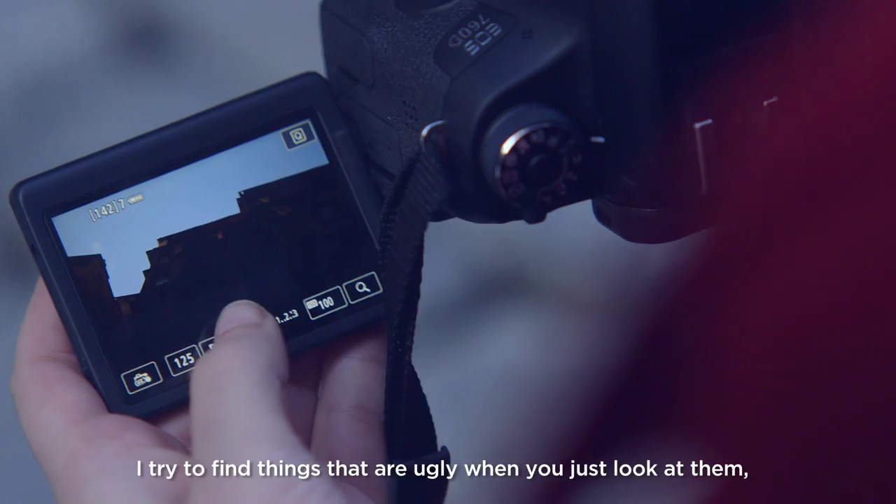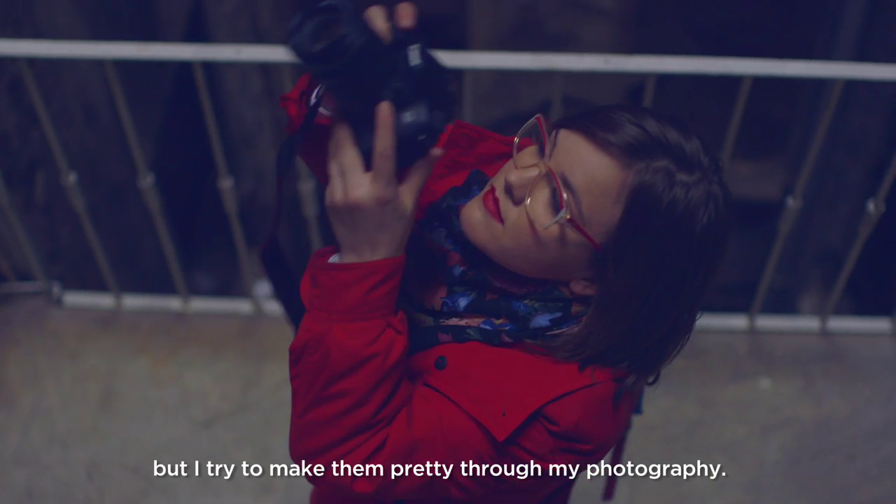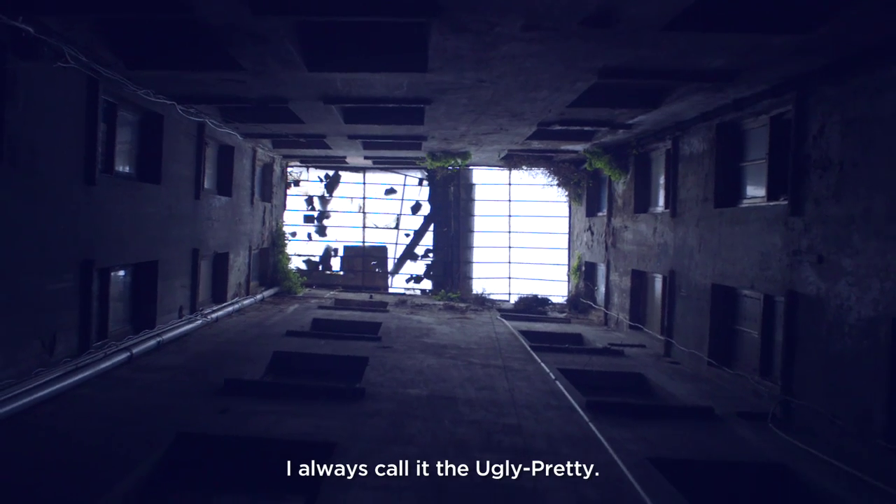I try to find things that are ugly when you just look at them, but I try to make them pretty through my photography. I always call it the ugly pretty.